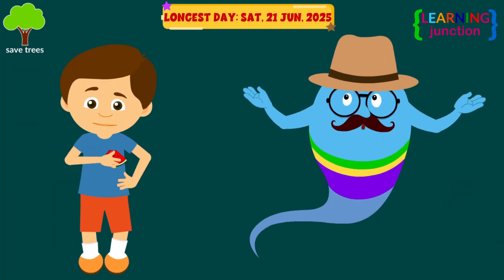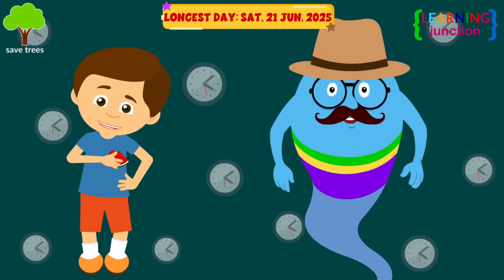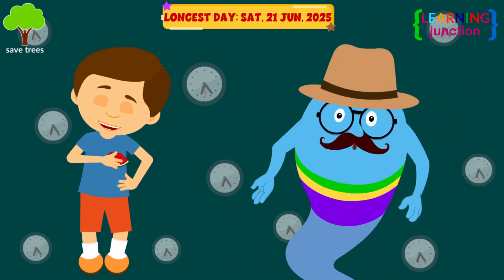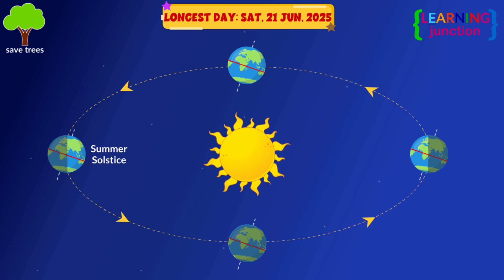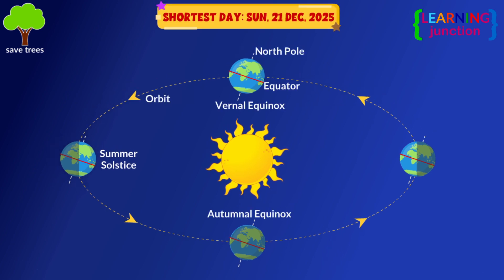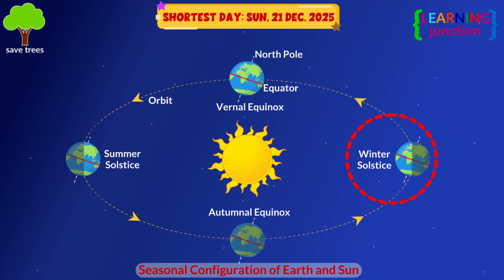Did you know that the 21st of June is recorded as the longest day of the whole year? This is known as the summer solstice. Similarly, December 21st is the winter solstice, with the shortest light hours.